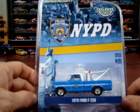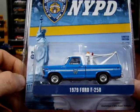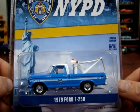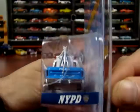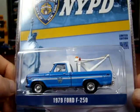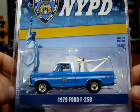Then we have a 1979 F250 — this is a police NYPD. New York Police Department have their own tow truck, I guess, which is pretty cool. Looks like she's a short box. There's 'police' on the back. Didn't know police had their own tow truck — it's pretty neat.